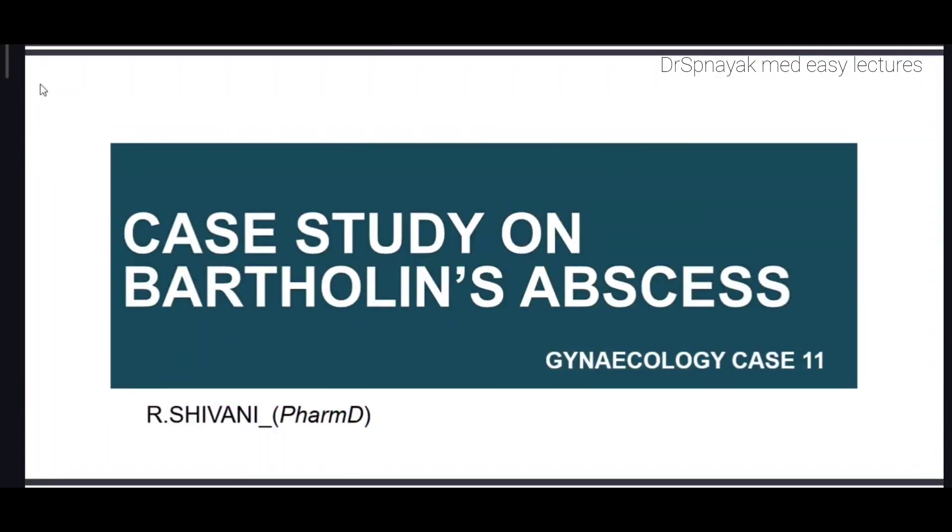Good evening everyone. Today we are back with another case of gynecology. This is the 11th case and it is a case study on Bartholin's abscess.